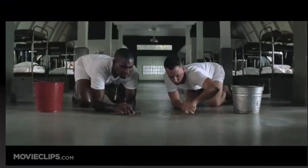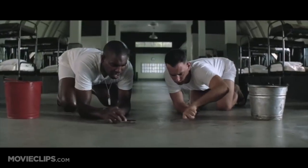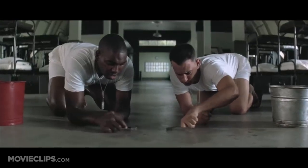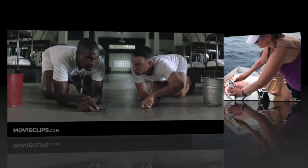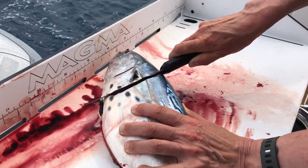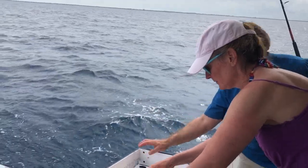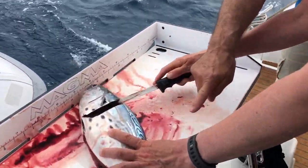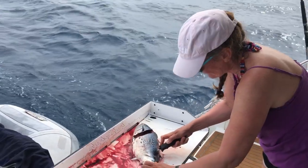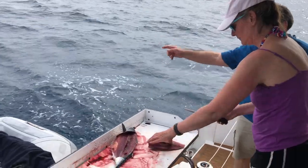Shrimp soup, shrimp stew, shrimp salad, shrimp and potatoes, shrimp burger, shrimp sandwich — that's about it. Then came the fish filleting: go down until you feel the bone, then follow that bone, feel the spine and follow that along. The belly's got spots — over the side to the sharks.